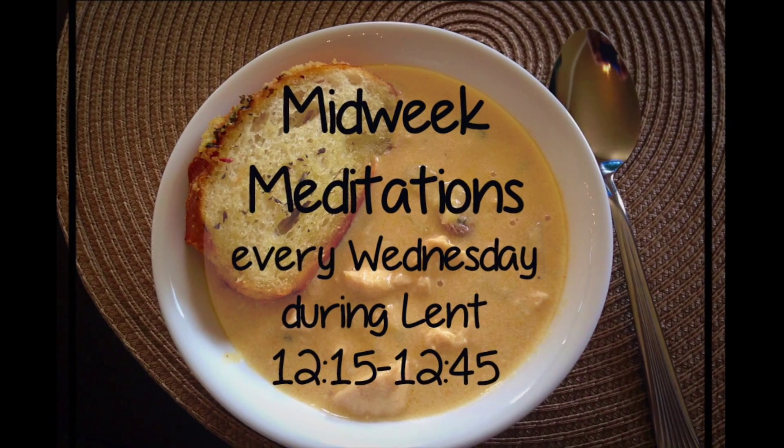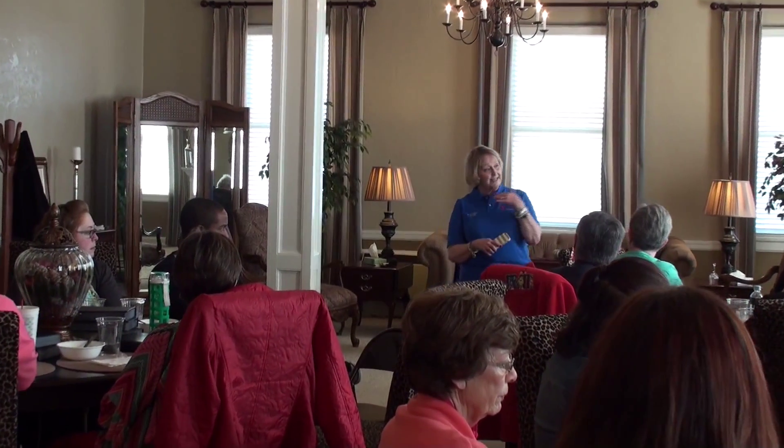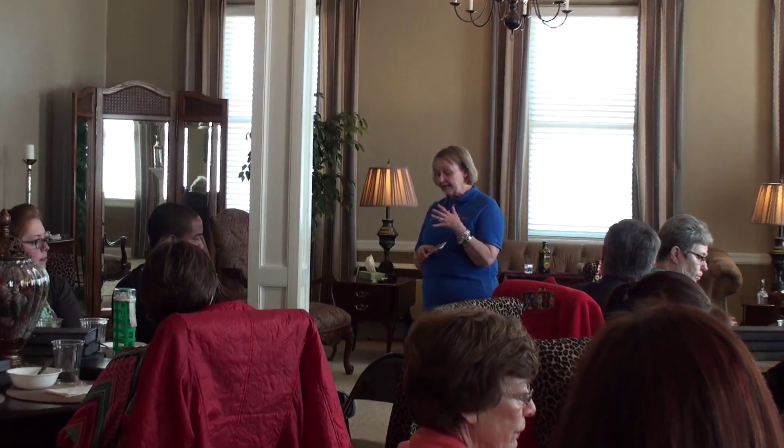There are only two midweek meditations left. Take a break in your busy week to enjoy homemade soups, worship, and a short meditation that all fits into a Wednesday lunch hour.